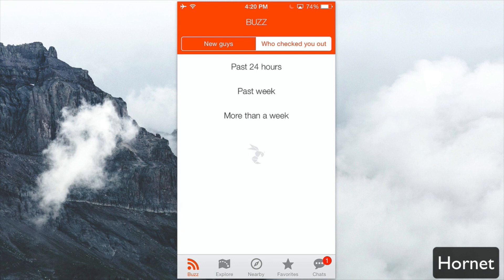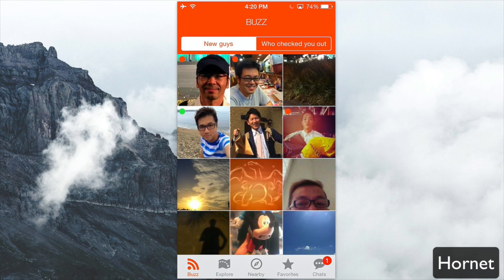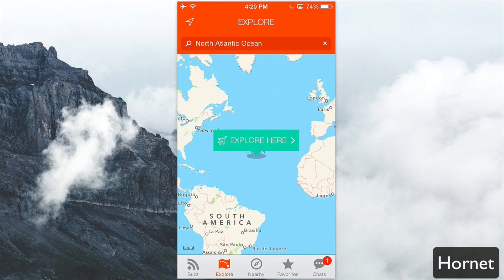You can easily filter through those and see people who recently just joined the network to see what the buzz is all about. You can also click on the Explore tab to look at people around you. This is a way to search based on geolocation — so maybe you're visiting a place and you want to meet people in the gay community around you, and you can easily do it through the Explore tab.